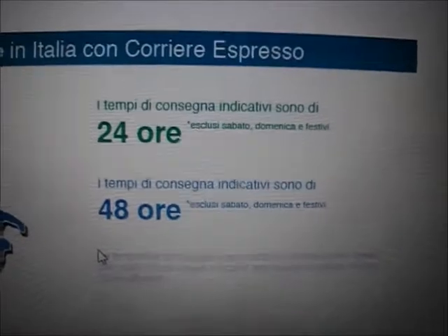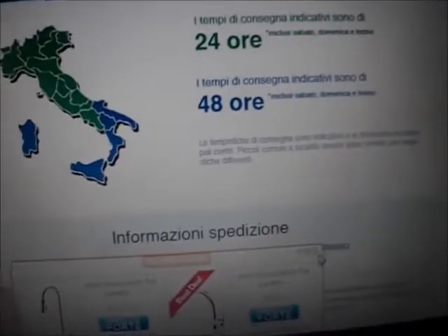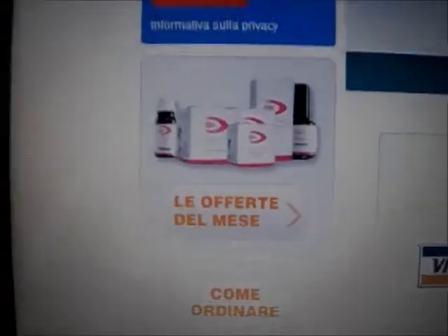Qui ci fa vedere i tempi di consegna che variano da regione a regione: le verdi 24 ore, mentre le regioni blu che sono quelle del sud circa 48 ore. Le spedizioni sono gratuite per ordini superiori ai 70 euro, invece inferiore sono di 6,99€. Spediscono anche a livello internazionale, però bisogna contattarli a un determinato indirizzo.